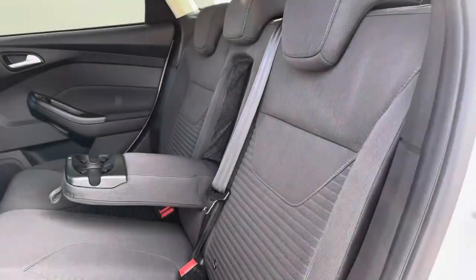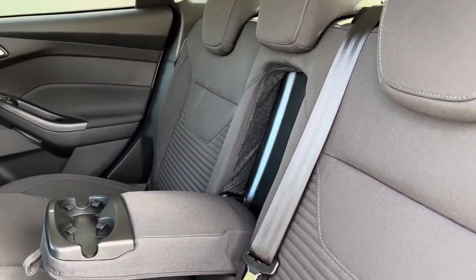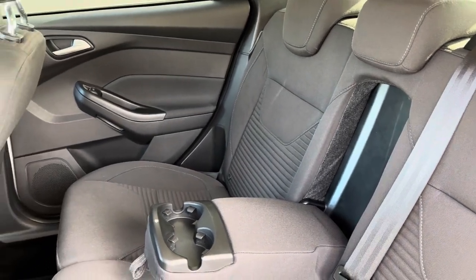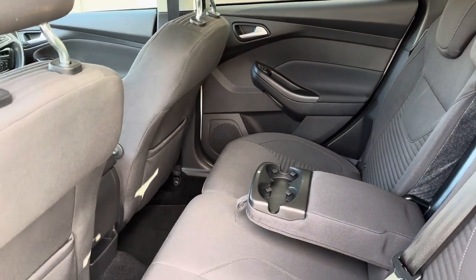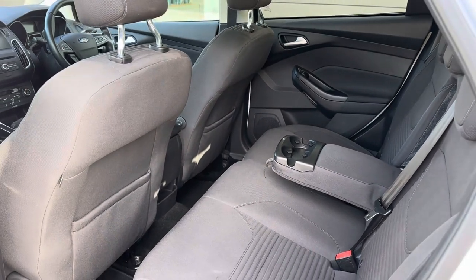The rear seats are finished in a fantastic black cloth, which not only adds to the overall look of the vehicle but also provides the utmost comfort for both driver and passengers. You can see that the middle seat folds down to create an armrest as well as cup holders for rear passengers, making the overall experience even more enjoyable.